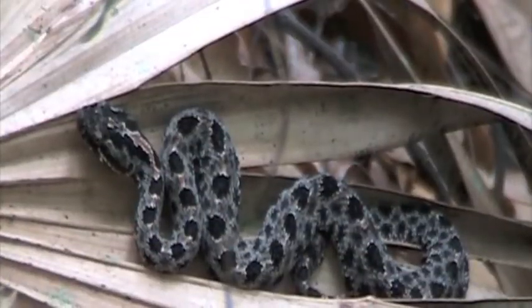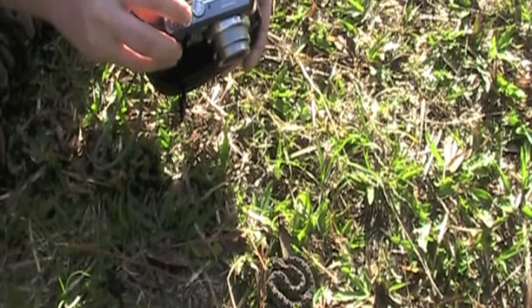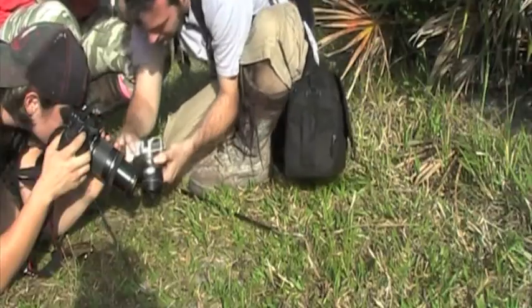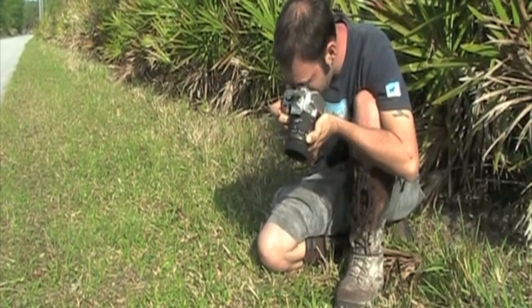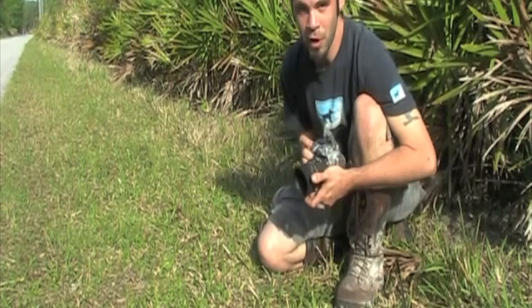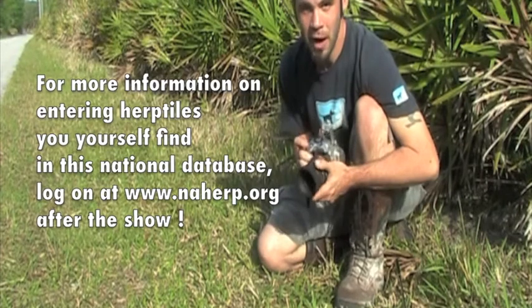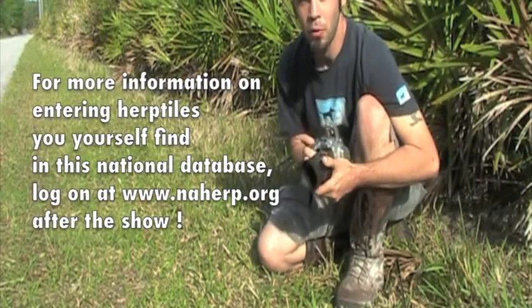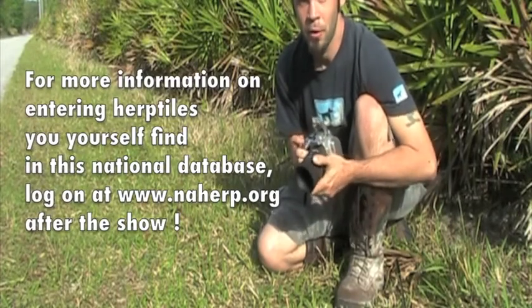Did you just find him like that? Oh yeah. Many of the snake species we find, we do like to take pictures of. A lot of these pictures we offer to organizations such as naherp.com or asefh.com so they can be better aware of where these herps can be found and how well their numbers are.